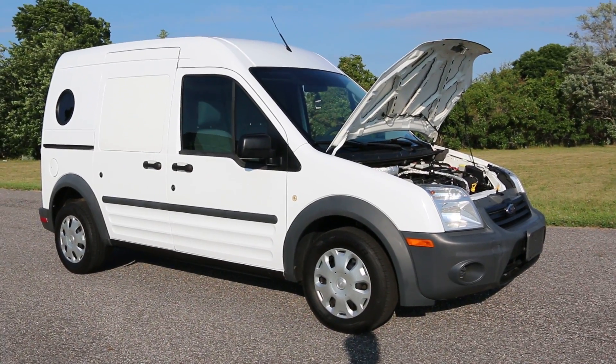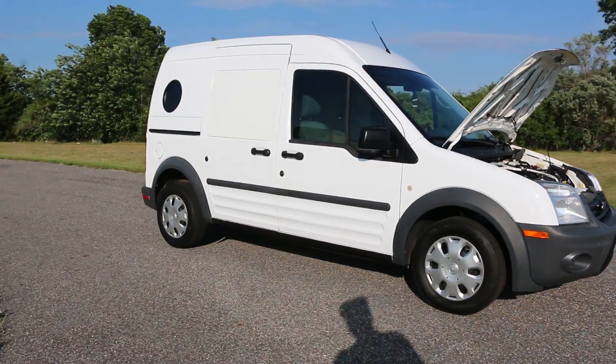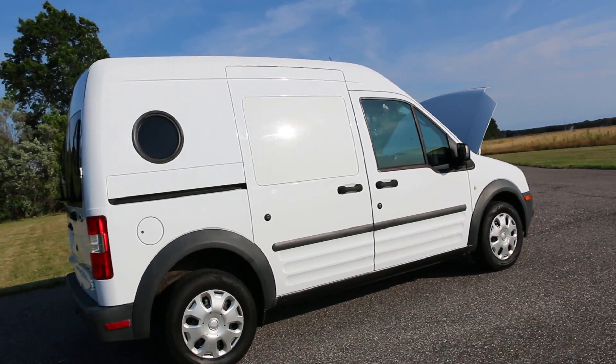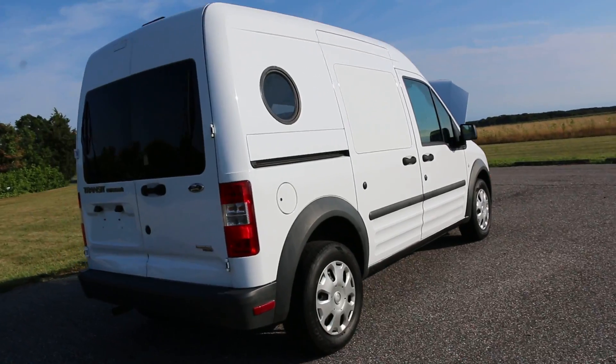Hey guys, thanks for joining us today. Today we have a 2012 Transit. It's an XL model. There's a porthole window on the side. Runs through, drives great.